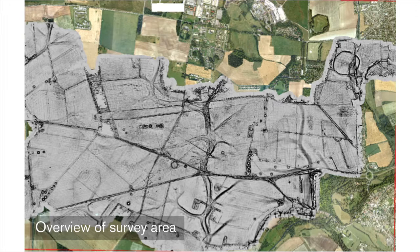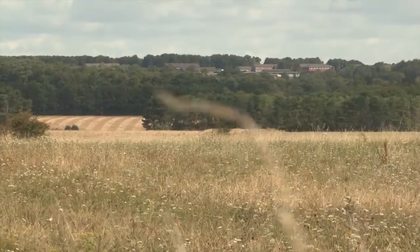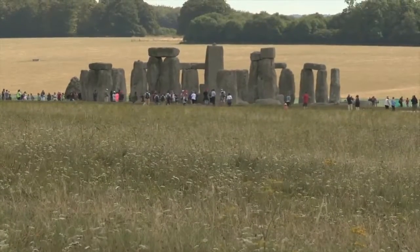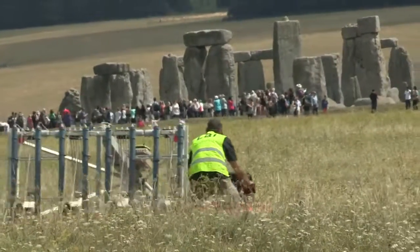When we've finished this project, when the data's been processed — and that's only a matter of days really — we will produce the first substantive map of the landscape of Stonehenge, touching every part of the landscape rather than just the bits we knew about already. And that is going to fundamentally change how we view the most important archaeological monument in Britain, and probably the world.